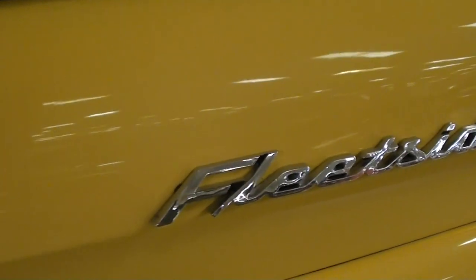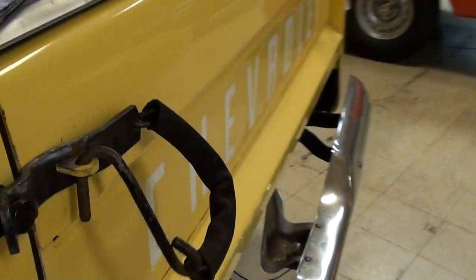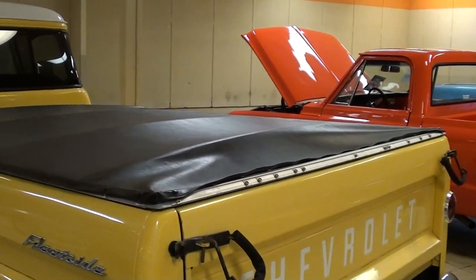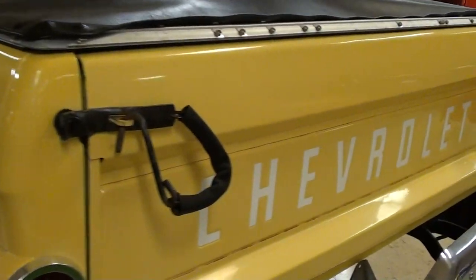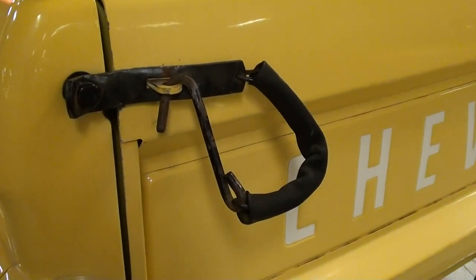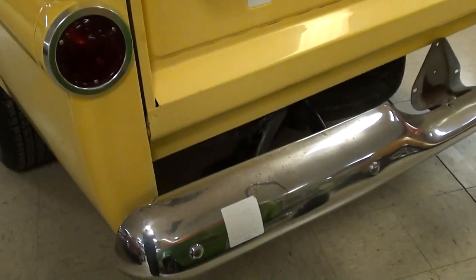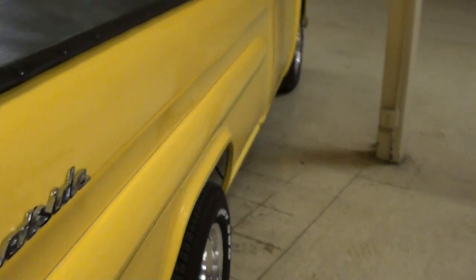Back here you've got the Fleetside badges. They've added a snap-on style tonneau cover to cover the bed. It still has the factory tailgate with the tailgate chains — of course you have the covers on there to keep it from chipping up your paint. Nice chrome bumper out back. The bed does have the wood slats in it; they look nice and solid. It's not a 100% show truck or anything, but it's just a nice truck that you can still use.